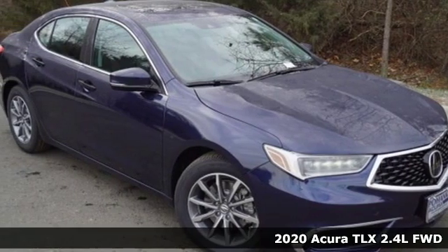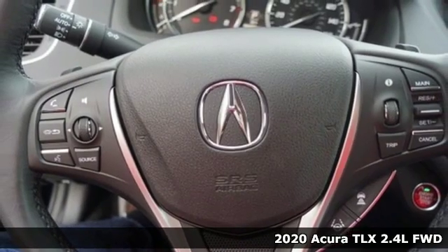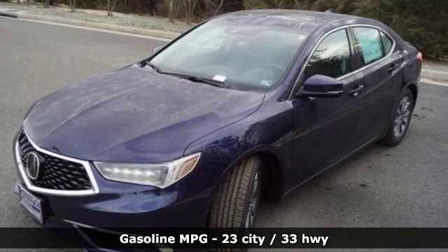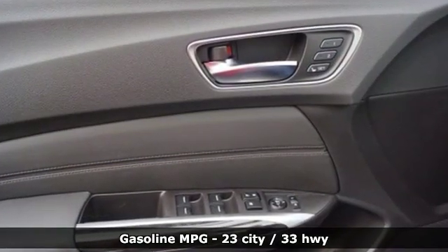Here's a new 2020 Acura TLX. Athletes have the best bodies, so it's no surprise this TLX looks as good as it does. Just wait until you experience its performance and get ready for an impressive combination of features.